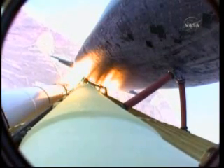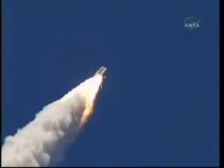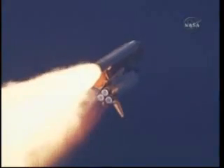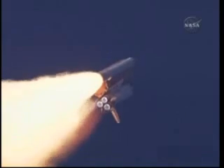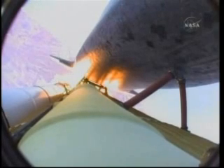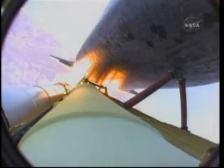The three main engines on Atlantis have now been throttled down to 72 percent of rated thrust as the orbiter prepares to pass through the area of maximum dynamic pressure on the vehicle in the lower atmosphere, and just now beginning to throttle back up.